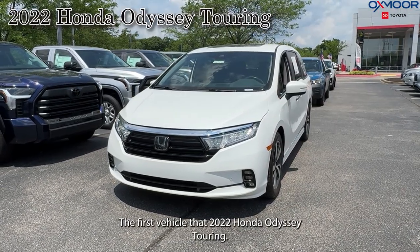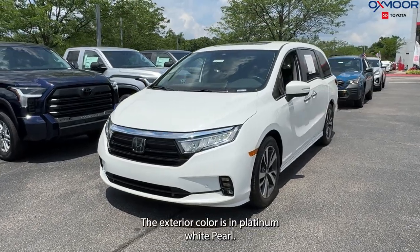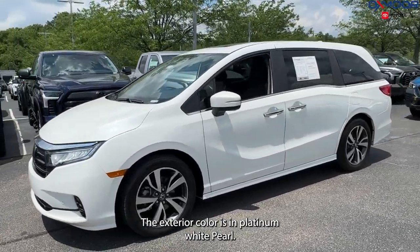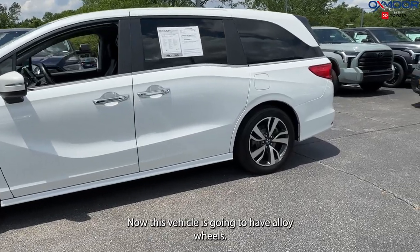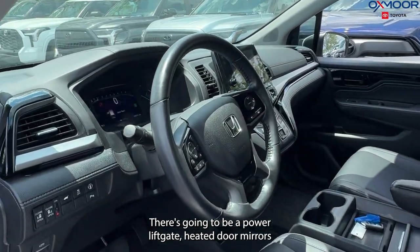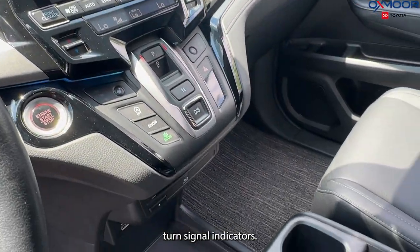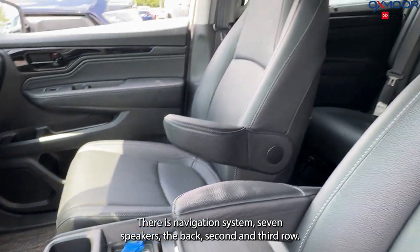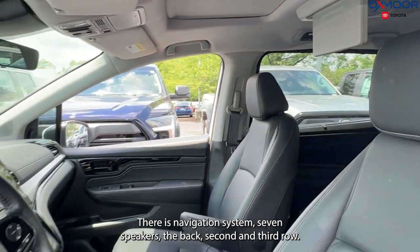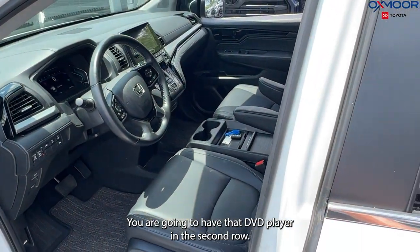The first vehicle is a 2022 Honda Odyssey Touring. The exterior color is in platinum white pearl. This vehicle is going to have alloy wheels, a power liftgate, heated door mirrors, and turn signal indicators. There is a navigation system, seven speakers, and in the back second and third row you are going to have that DVD player in the second row.